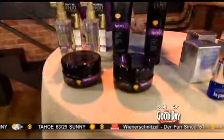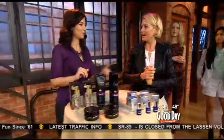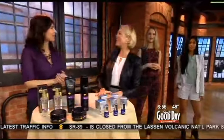La Prairie is available at shoplaprairie.com and Pantene at pantenexpert.com — a lot more affordable than the La Prairie. Thank you so much for coming in. We have linked more information about Harper's Bazaar for you as well.